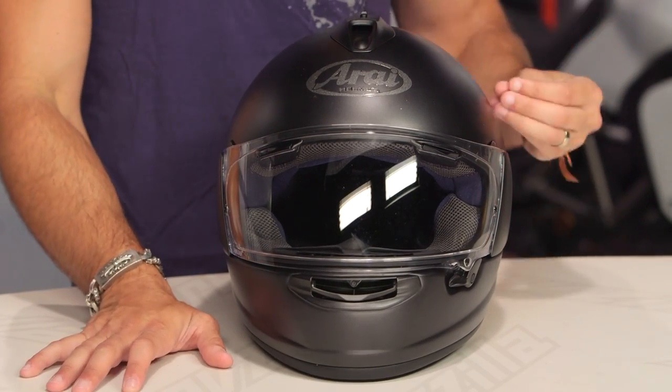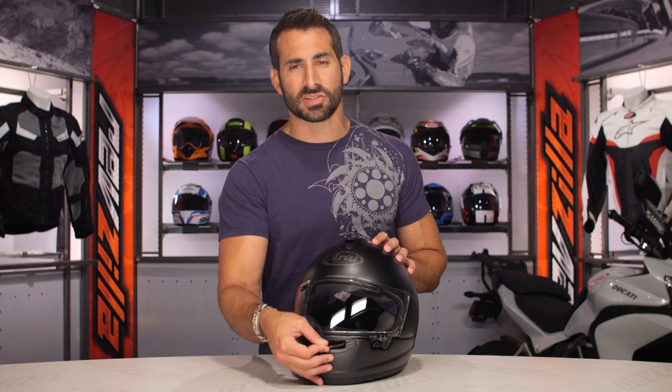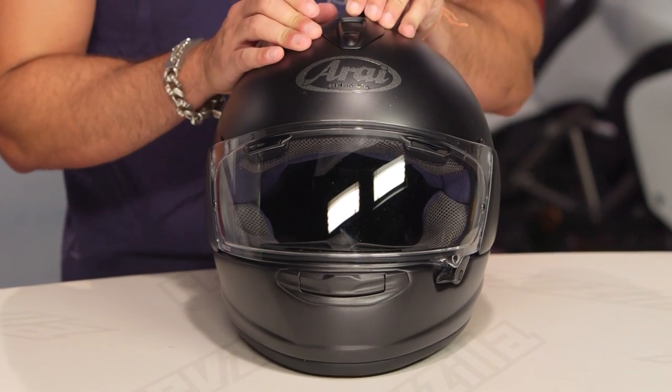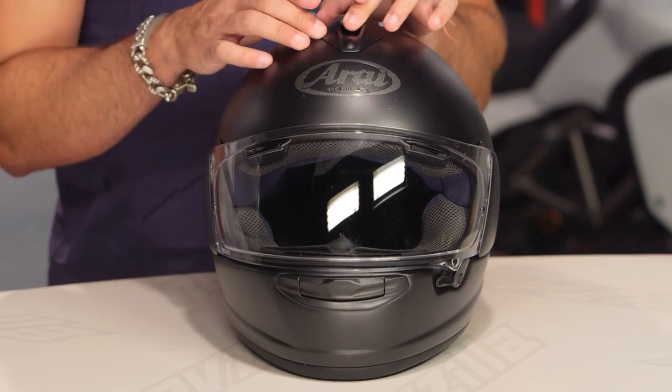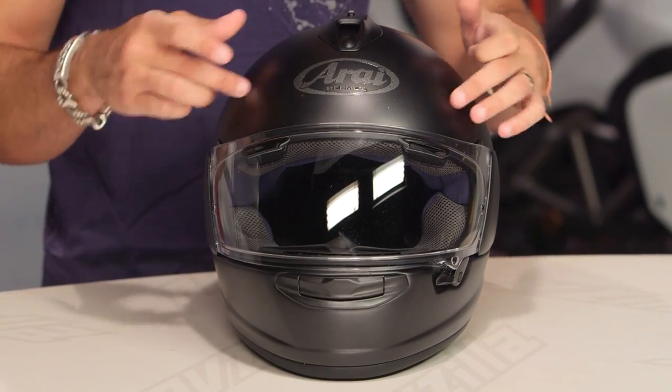Diving into the shell: three pounds, nine ounces, Snell rated. On the ventilation: the chin vent is two-position — one to the shield, one to the face. Then you get into the chimney here, much more quiet, sitting on top of the head. It doesn't flow as much air through the 10mm vent hole as the higher-end models with dual chimneys.